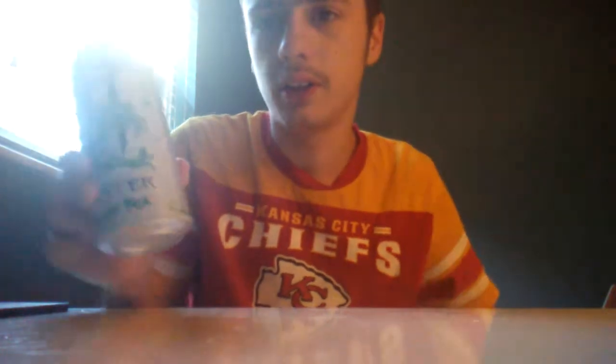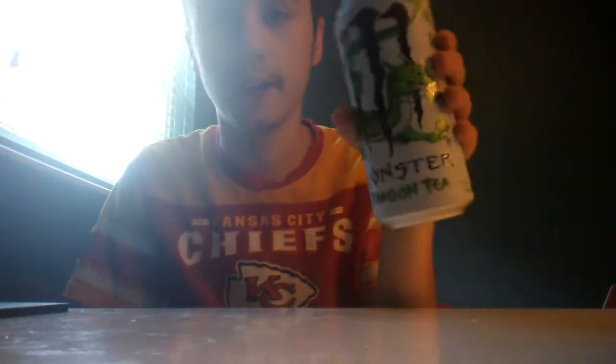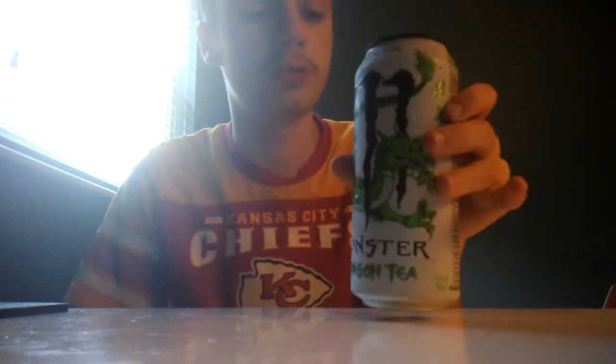I really like the artwork on this. You've got the Monster logo with an actual dragon through the Monster logo, so that's pretty neat.